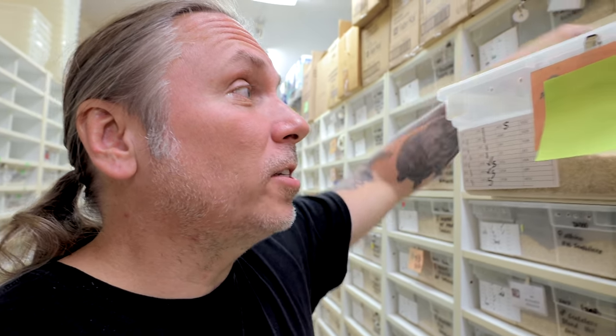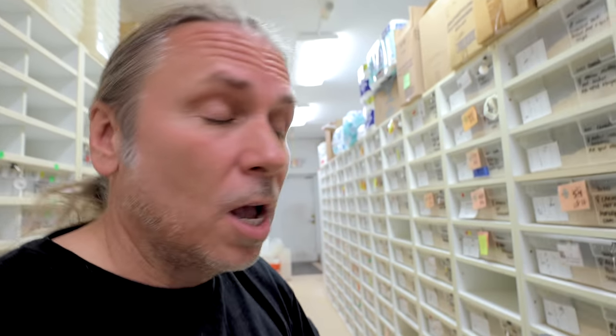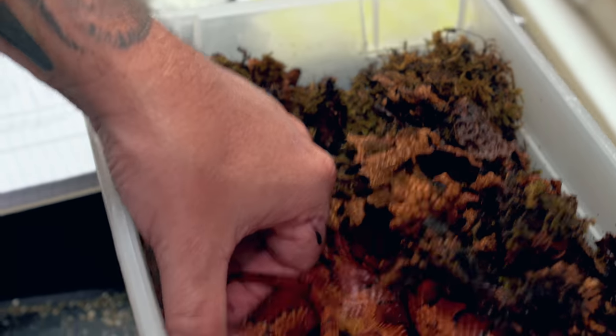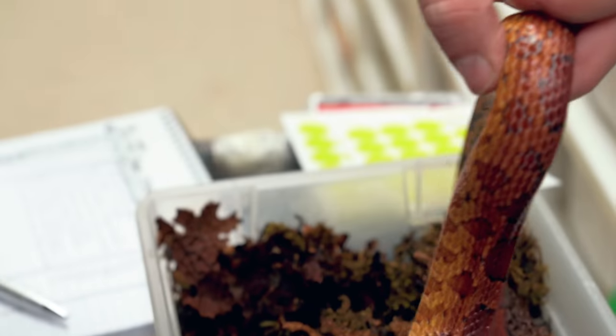If you are breeding snakes, especially in the very beginning, and that happens to you, please see a vet. I've been doing this so long, and the first probably twenty or thirty times I had a snake like that, I had a vet help me get the egg out — I learned from vets how to do it. You can definitely damage a snake. This is an Abbott's Ocatee that's het for scaleless. I don't want you to stick a probe in there and rip an oviduct or kill the snake. It's through experience, but I want to share everything with you regardless.